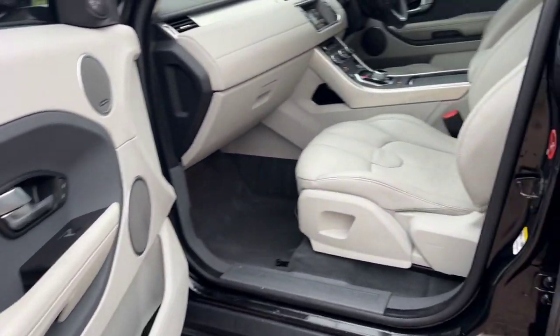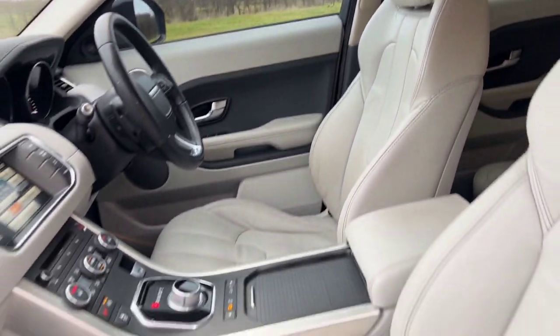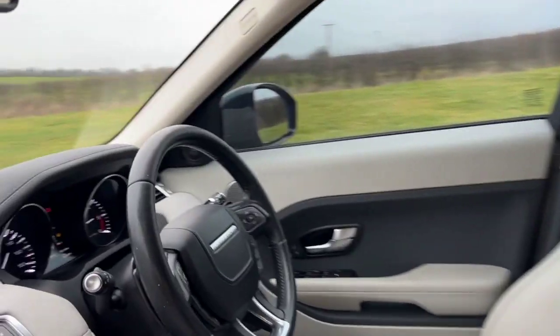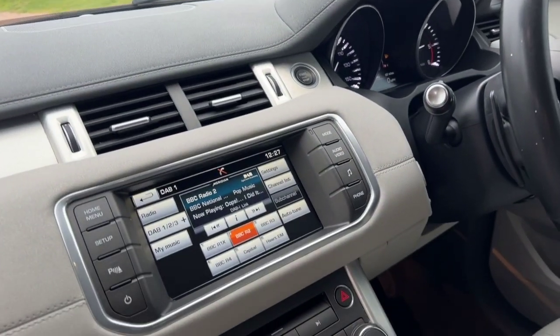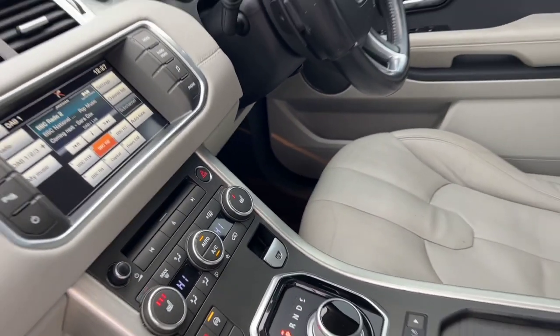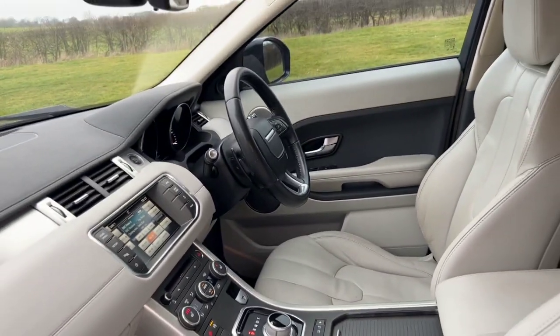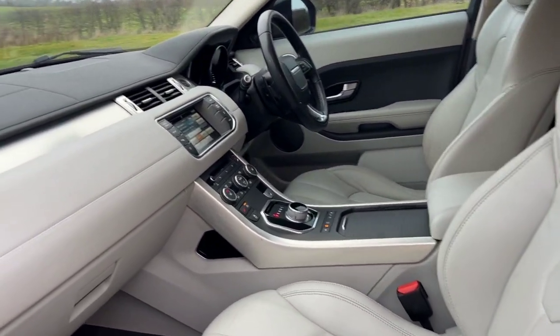Nice and light and airy inside, light grey leather trim, heated seats. Multi-function steering wheel with paddles, cruise control. This car has start-stop; it's just had two new batteries fitted today — the main battery and the small auxiliary battery. It's also got DAB digital radio and Bluetooth.